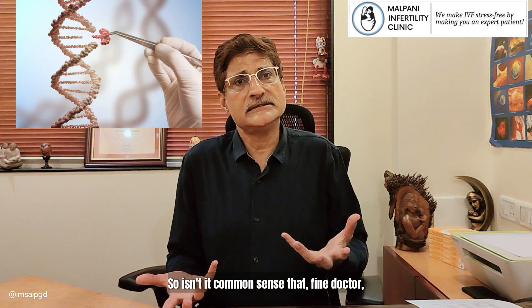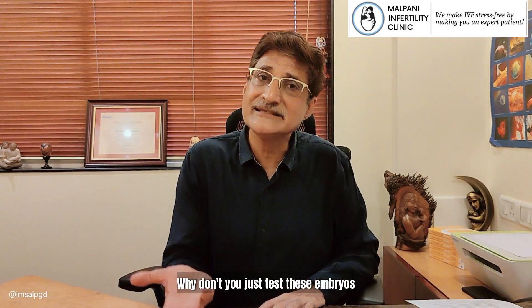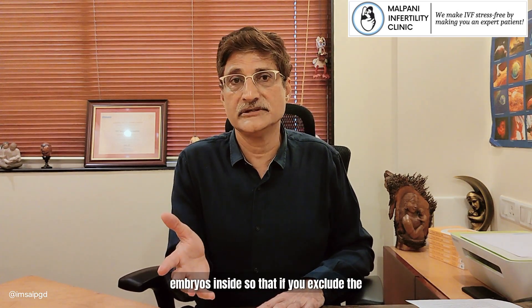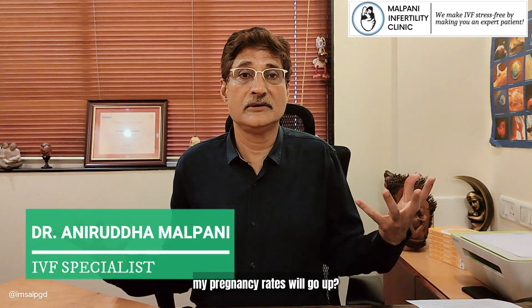So isn't it common sense that, fine, doctor, you're making these embryos in the IVF lab, you're looking at them — why don't you just test these embryos and then put only the genetically normal embryos inside, so that if you exclude the genetically abnormal embryos, my pregnancy rates will go up?